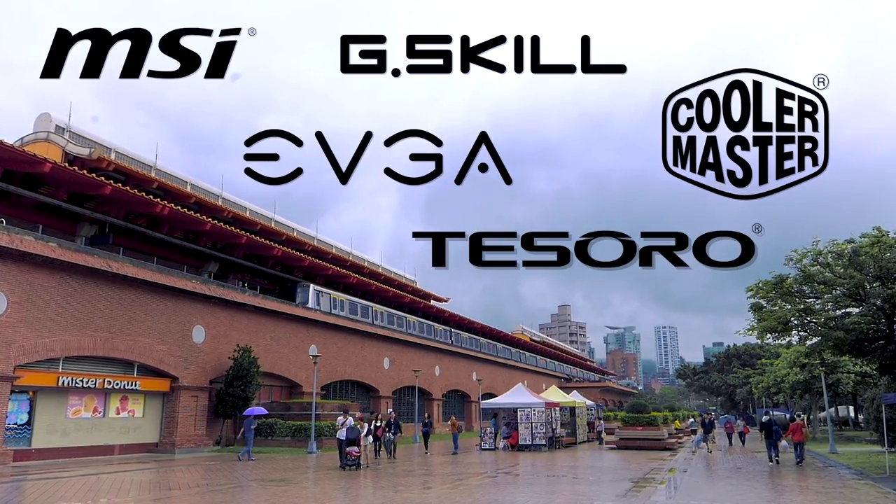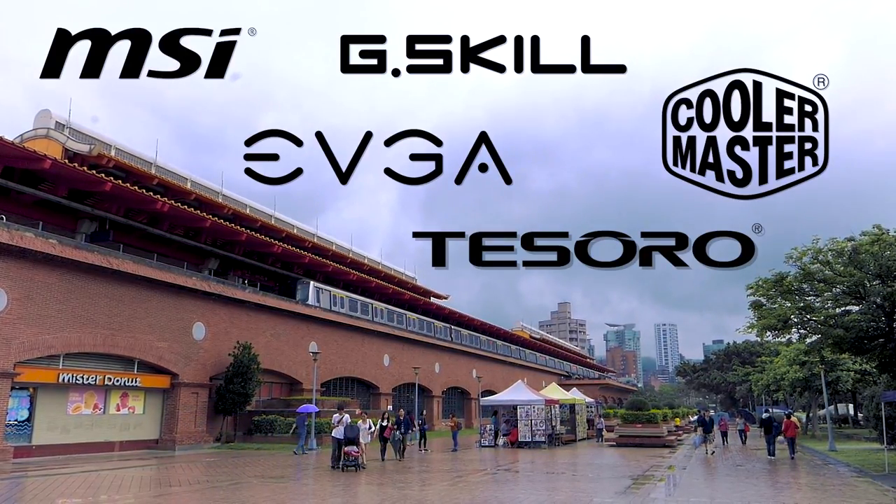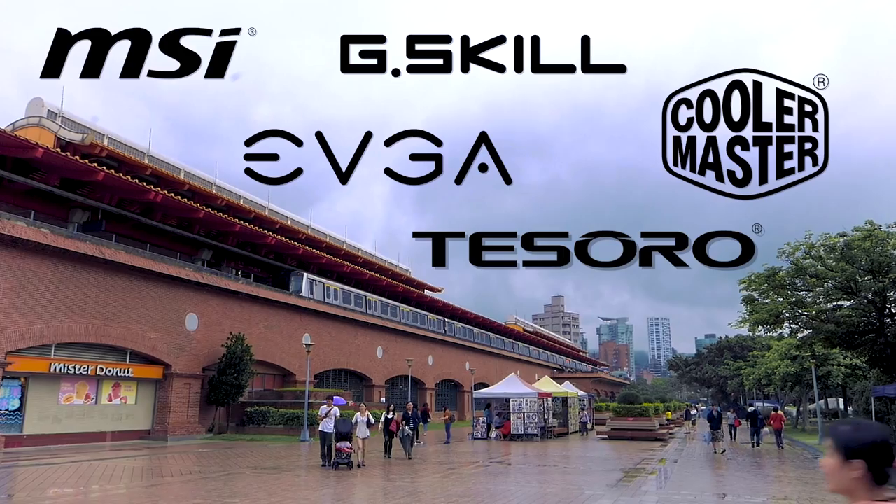My coverage of Computex 2017 is brought to you by MSI, EVGA, Tesoro, G.Skill, and Cooler Master.